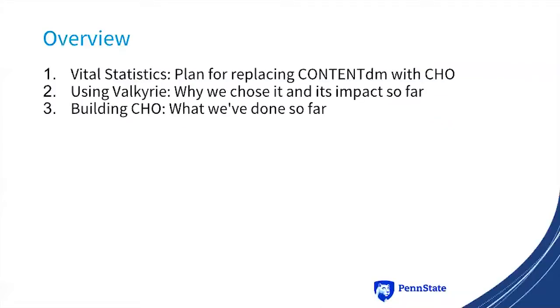So very quickly we're going to talk a little bit about the vital statistics, how we're going to be replacing ContentDM with this application we call Cho, then why we use Valkyrie, and then some specifics about how we're building it and what we've done so far.